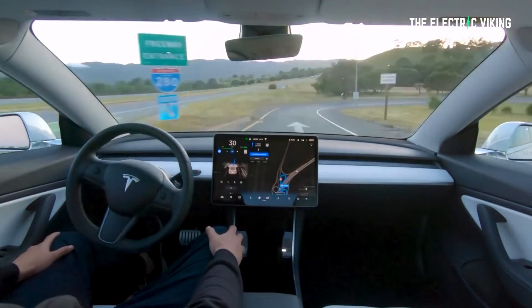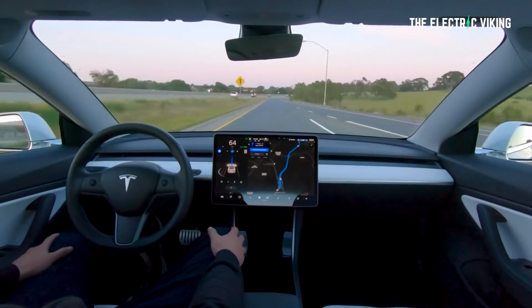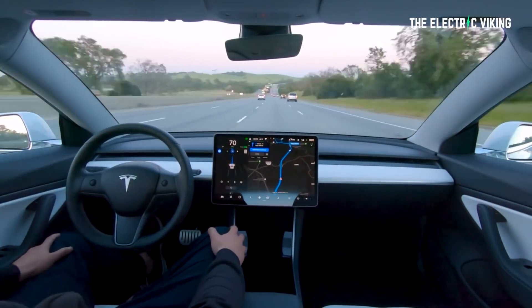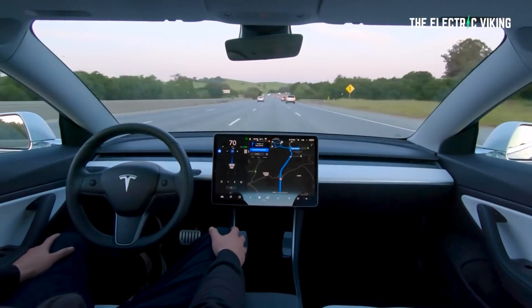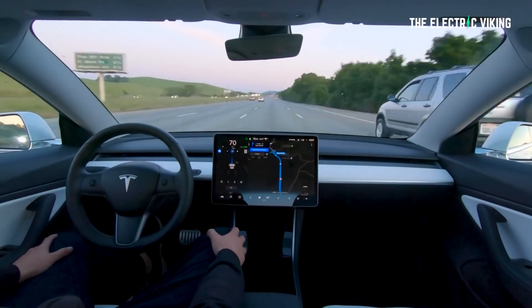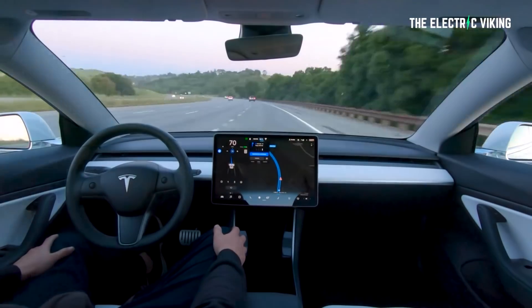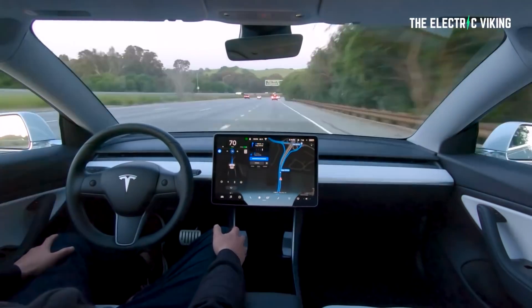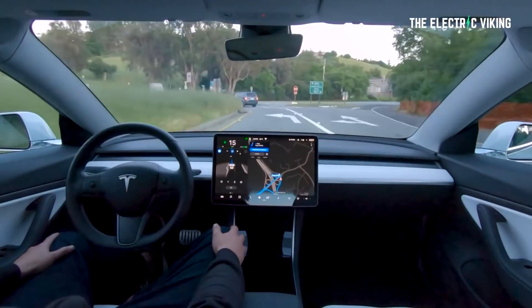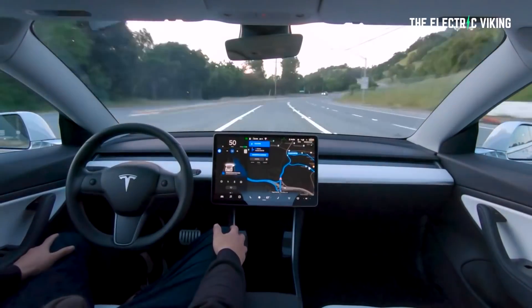He goes on to say it still blows his mind that full self-driving beta will drive you from your current location to your destination without intervention for many routes. It changes lanes, makes turns, adjusts speed, and navigates on city streets, onto interstate highways, and off again. He feels very privileged to be one of the 100,000 drivers in the world testing a system which allows his car to drive autonomously — at least in many situations, but not all.